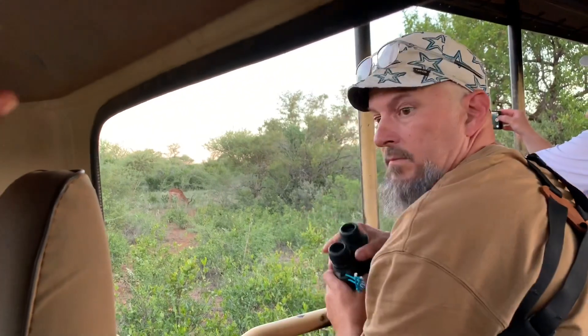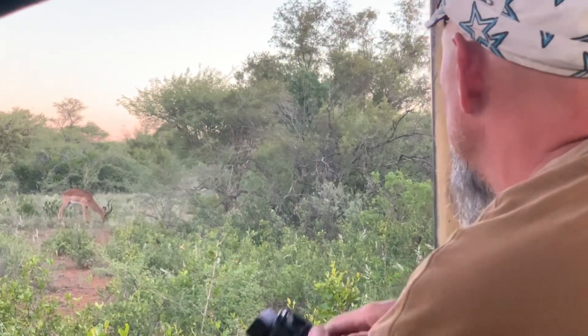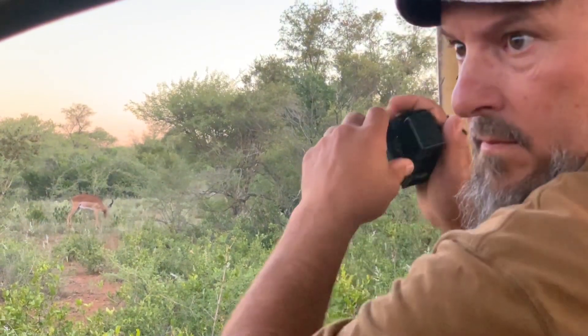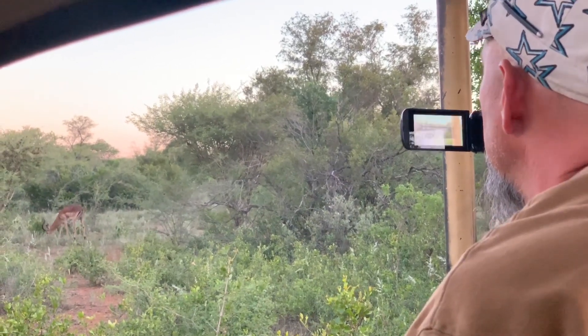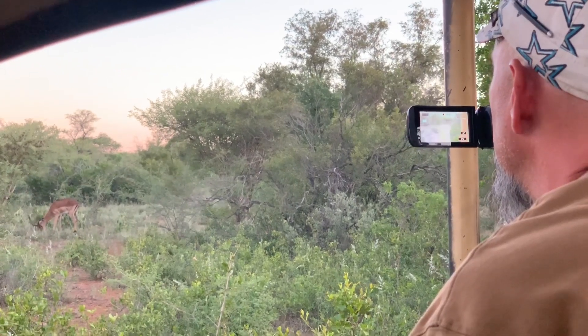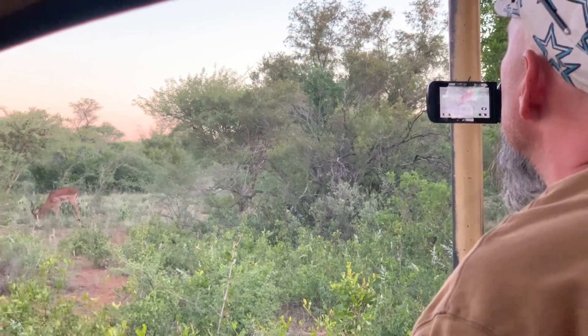That is another impala — fully grown ones that will have one twist on the horns and the horns will be pointing up front at the top. This is the most common antelope. Some people, when they look at the bumps on its back, there's a black color that forms like an M, and they call them the McDonald's of the bush. They say they are fast food for predators because they're almost everywhere.